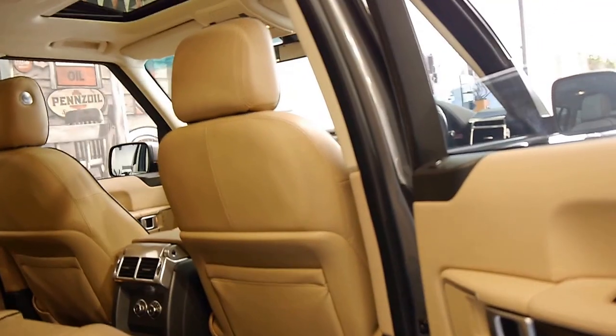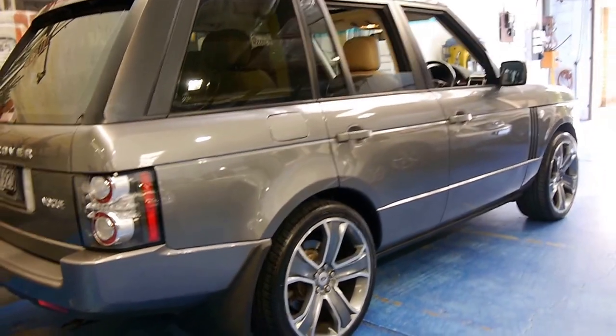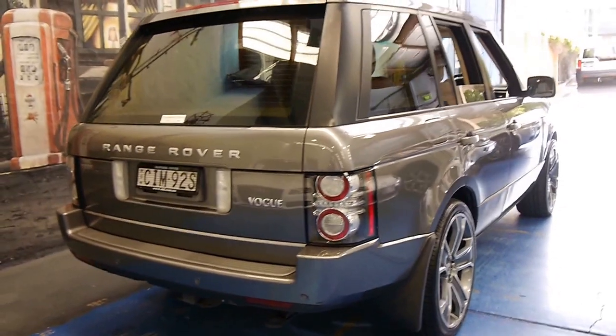The 5 litre V8 was a significant improvement on the 4.4 litre BMW engine in the earlier series. They later went to a 4.2 litre V8 engine and finally the 5 litre V8.